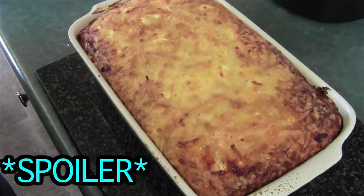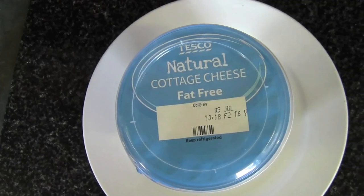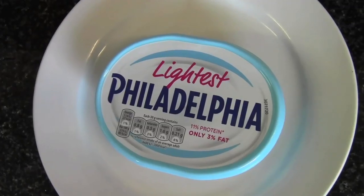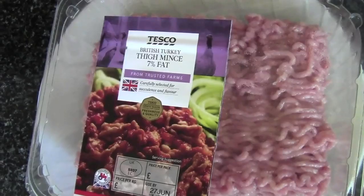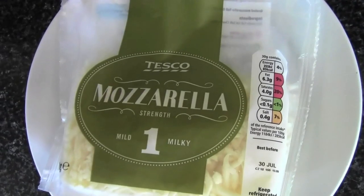You're going to need a lot of ingredients to pull this one off. For the Kugel, you'll need egg noodles, butter, eggs, sugar, cream cheese, sour cream, and cottage cheese. For the lasagna part, you'll need minced beef or turkey, a small onion, garlic, tomato sauce, and shredded cheese.